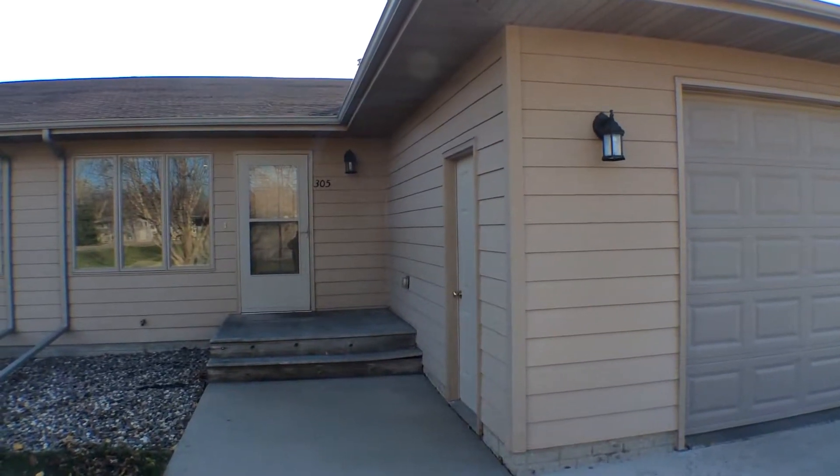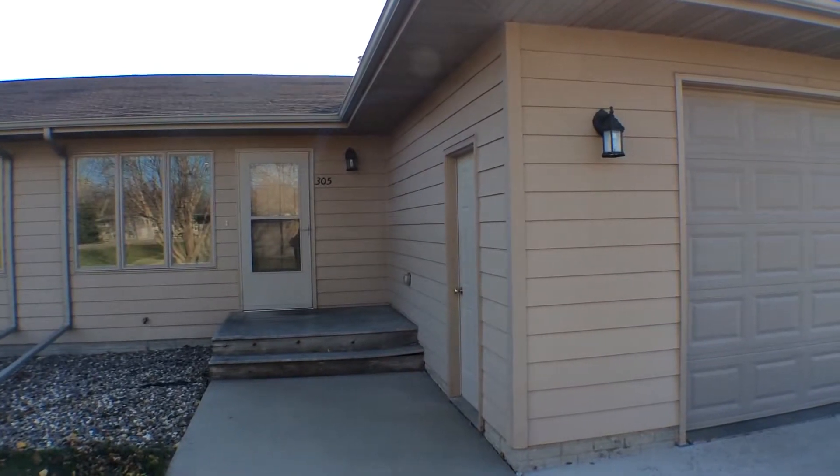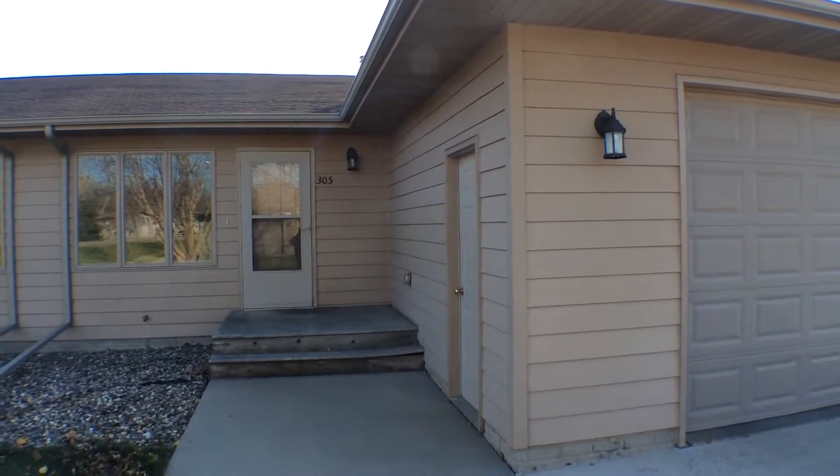Hello, this is Sean with Real Property Management. This is the marketing video for 305 Southwest Avenue in Crooks, South Dakota. Let's start by taking a look around the neighborhood.